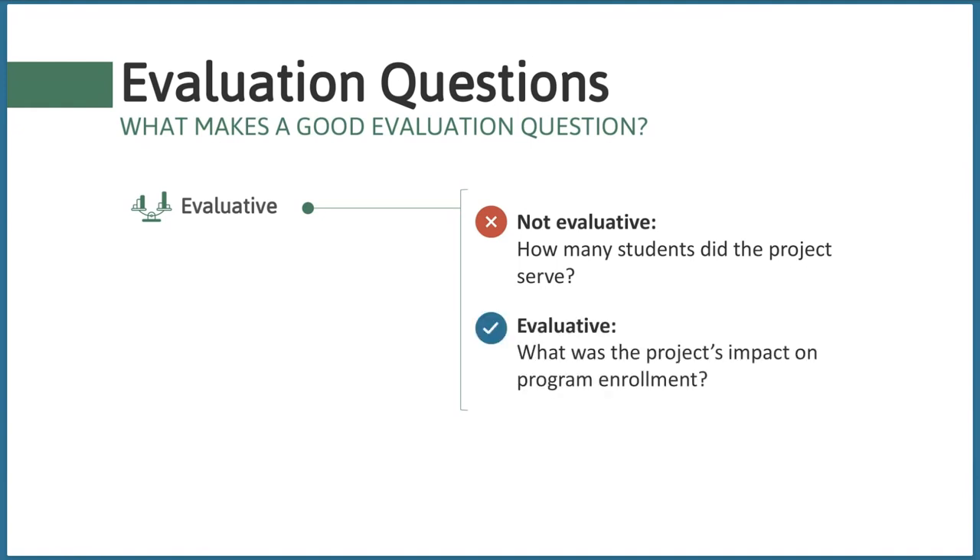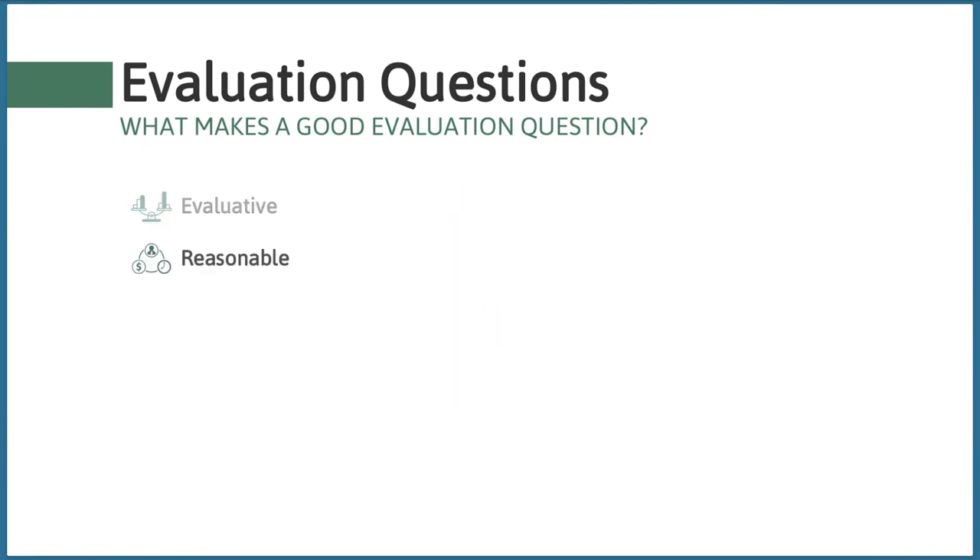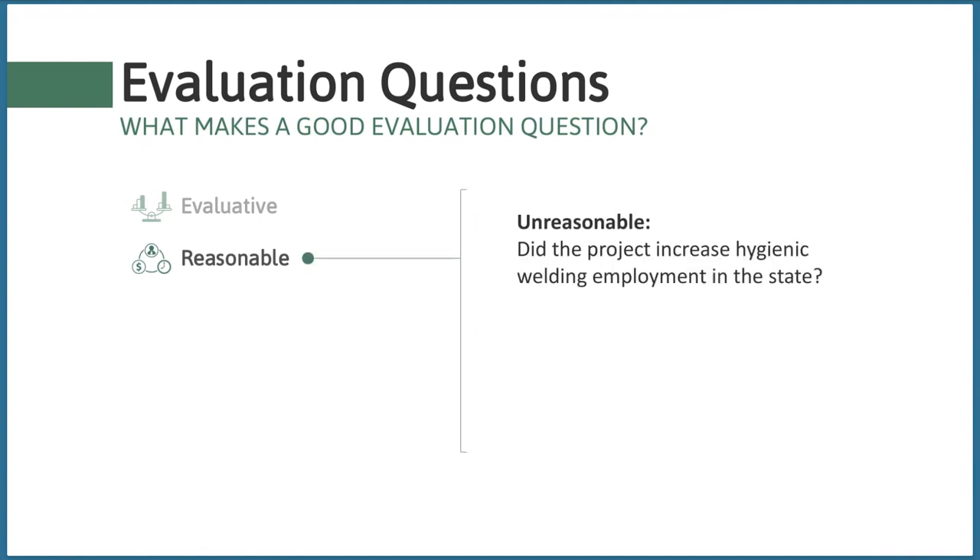Good evaluation questions should first be evaluative. A non-evaluative question might ask 'how many students did the project serve?' — this asks about a single data point. If the answer was 100 students, we couldn't determine if that was good or bad. If we rephrase it to ask 'what was the project's impact on enrollment?' we could determine whether enrollment increased, decreased, or remained the same. This type of answer is more meaningful and more evaluative.